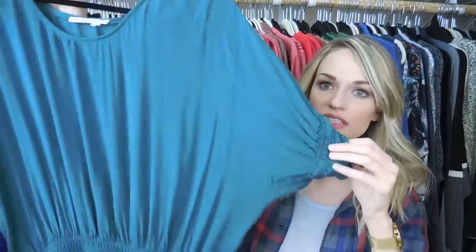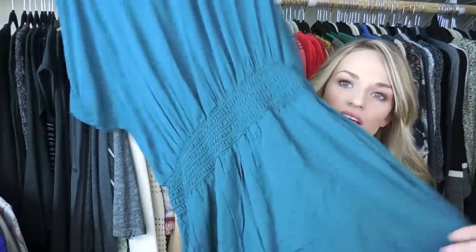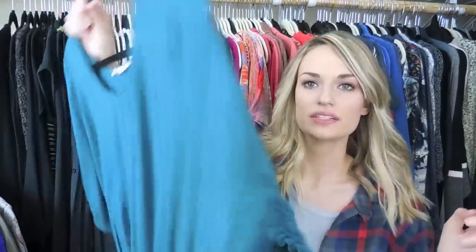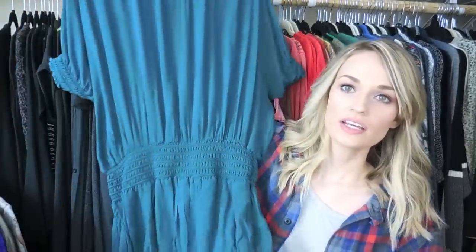Next up is another dress — this is Anthropologie Florette, the newer Florette label. It's a really nice smocked-waist dress and I love this teal color. This would be great in spring or summer, and in cooler weather you could wear some leggings with it and some little booties, or just sandals in the summertime.